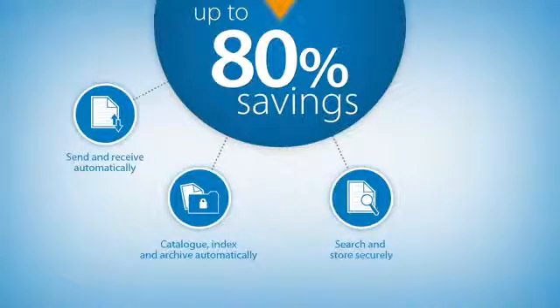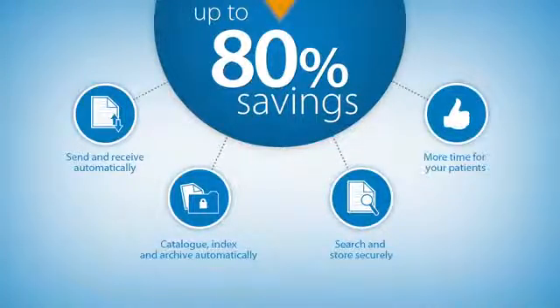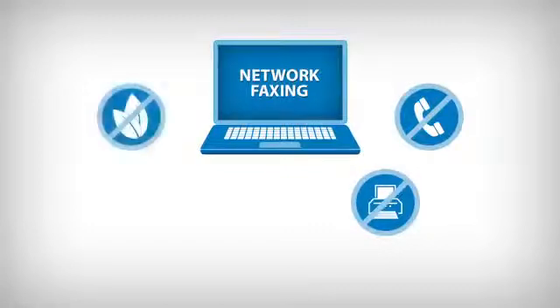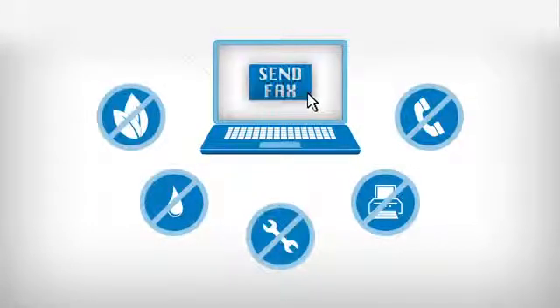This leaves you and your staff more time to provide the vital care your patients need. Sound expensive and time consuming? Wrong. Network faxing is designed to work with your existing systems and use your existing network. It needs no dedicated phone line or fax machine, no paper, no ink, and no one to look after it.